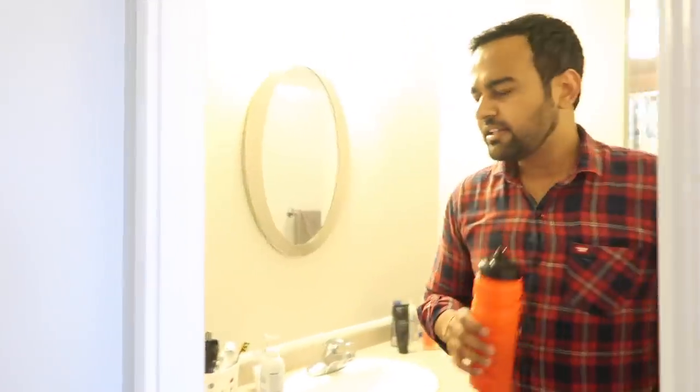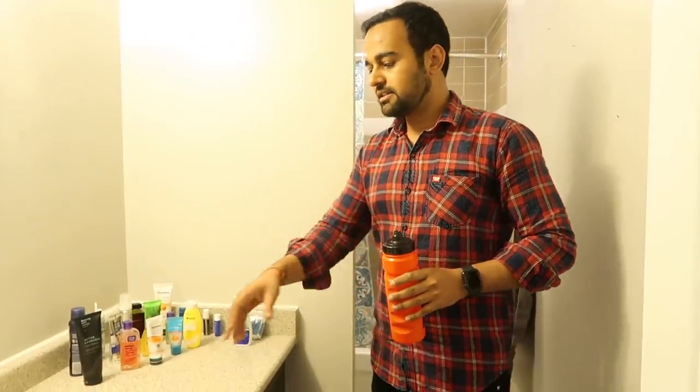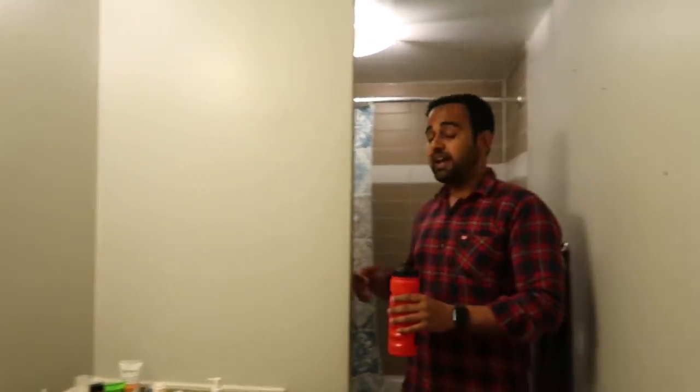Next to it we have this washroom — it's quite a spacious washroom. There's obviously a sink for washing hands, and a space to bathe as well.